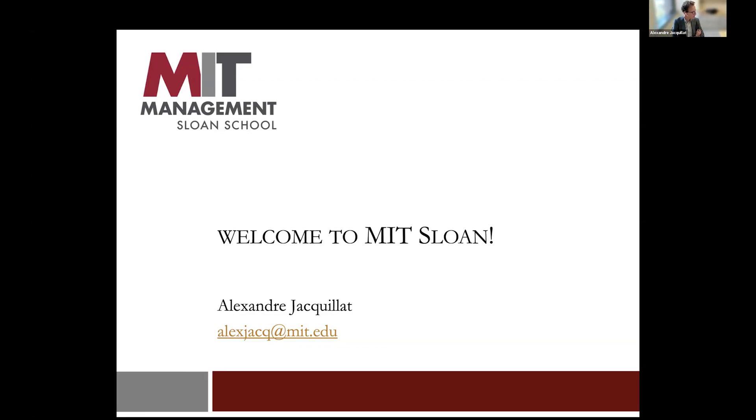I've been teaching in this program for six years now. I was teaching Analytics Edge for three years at first, and now I'm teaching the optimization course.